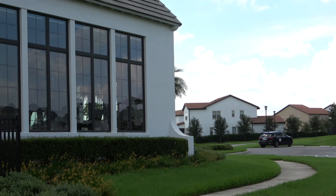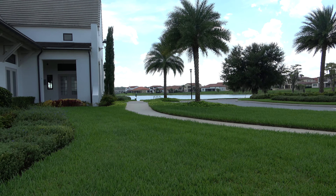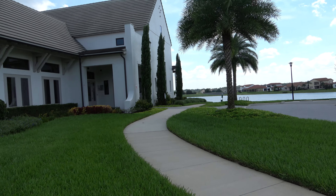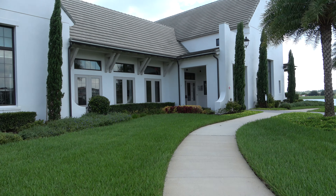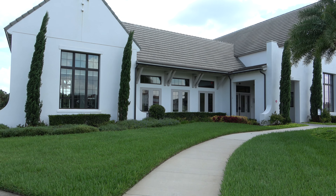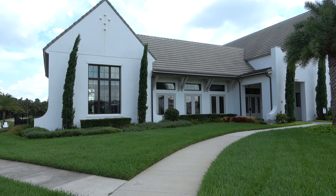I'm just going to walk around towards the front of the clubhouse, and the other part of the lake. And there's your clubhouse.